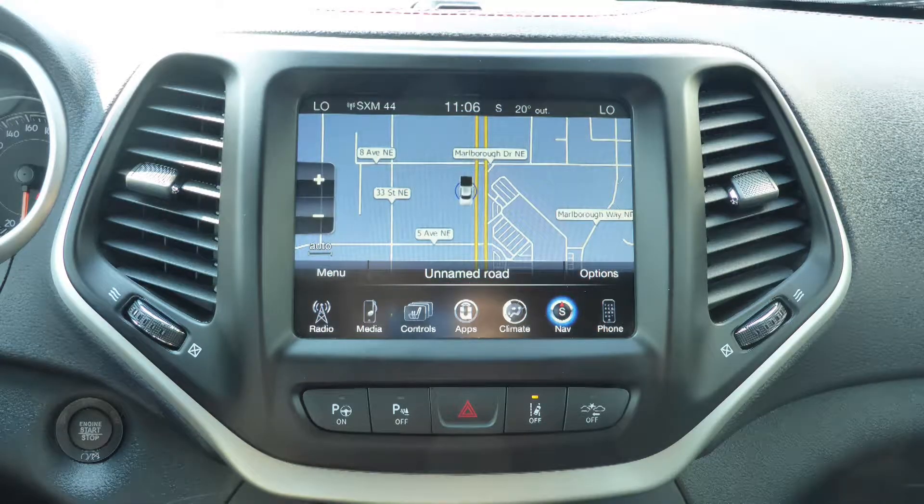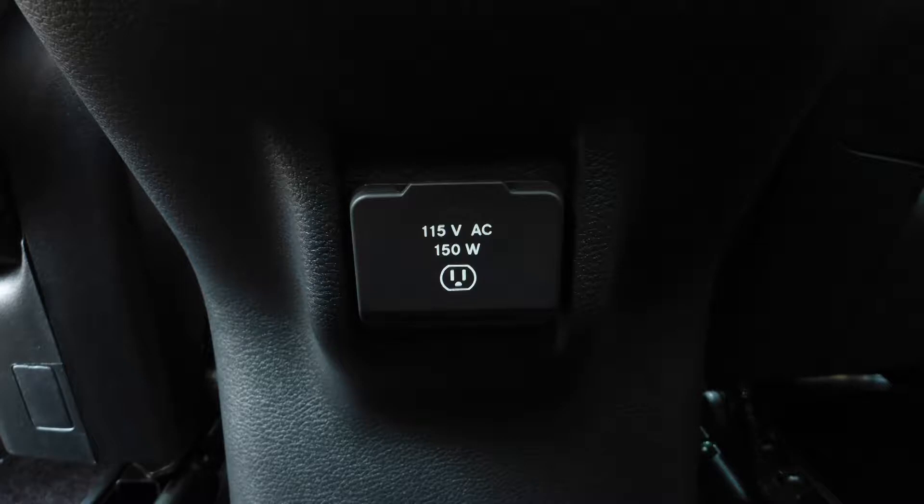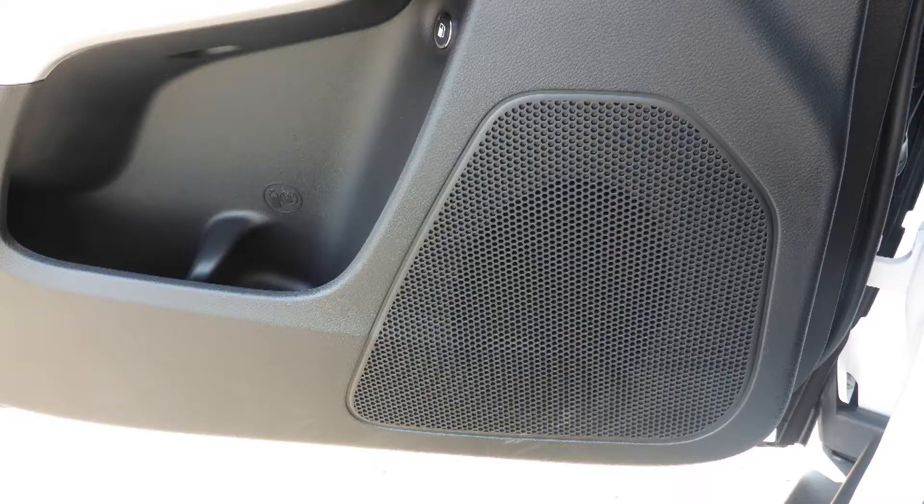GPS navigation, a rear backup camera, an MP3 input jack, a USB port, a 115-volt power outlet, a dual pane panoramic sunroof, and nine amplified speakers.